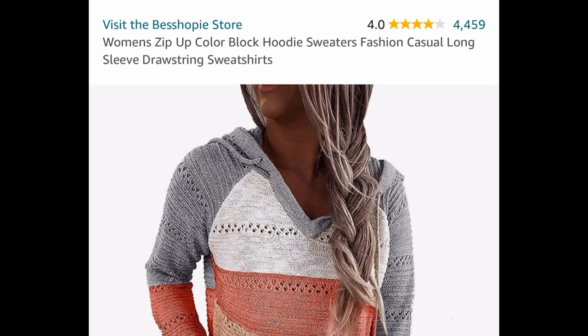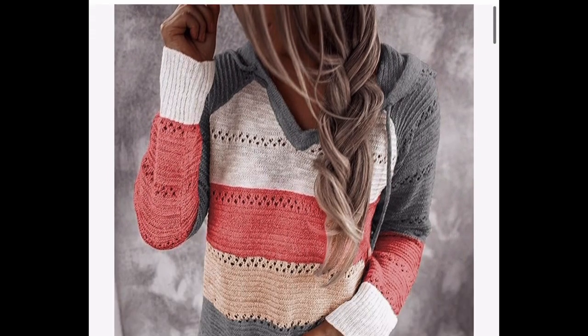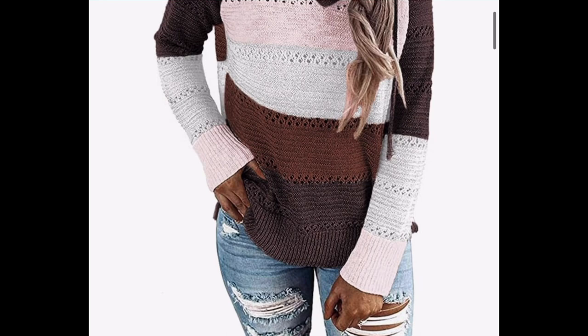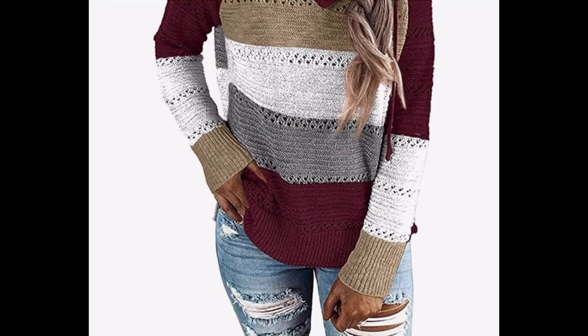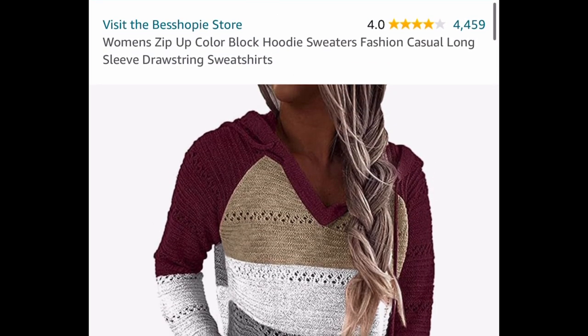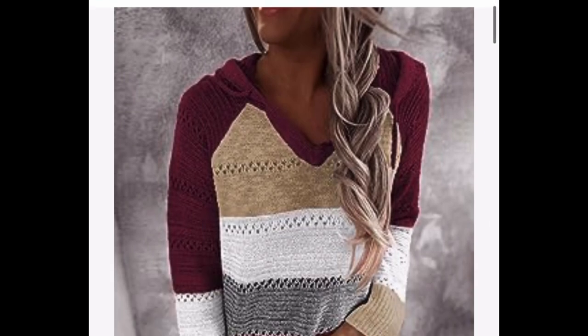Moving on to clothing — we have this hoodie drawstring sweatshirt with amazing reviews. My personal favorite color is the burgundy. I just feel like it's fall-ready; something about it just says fall.